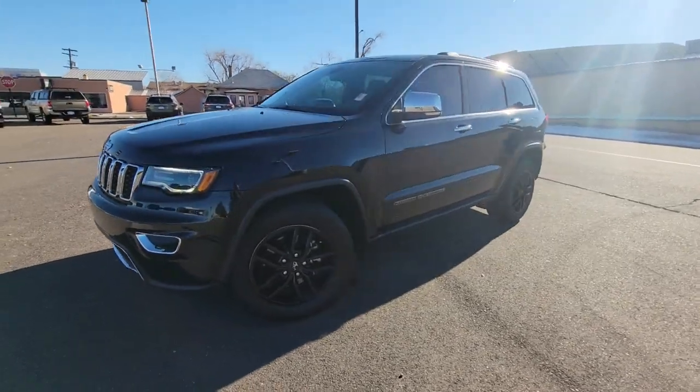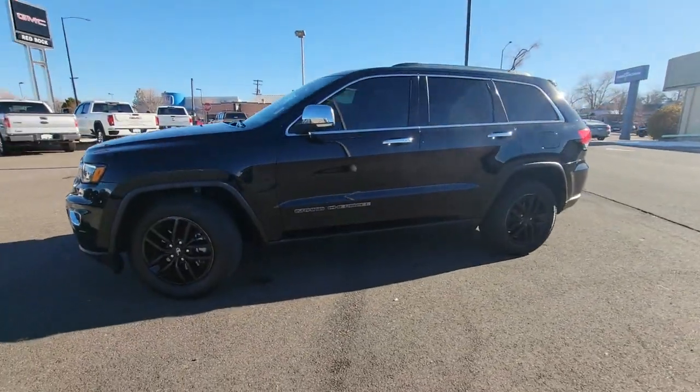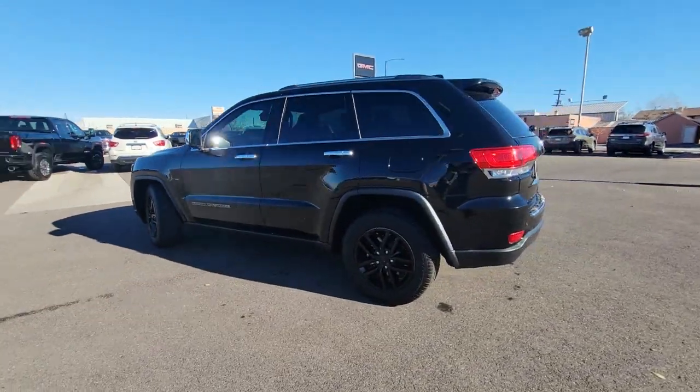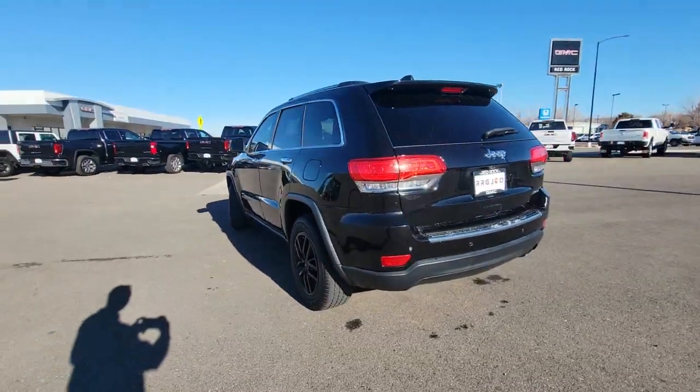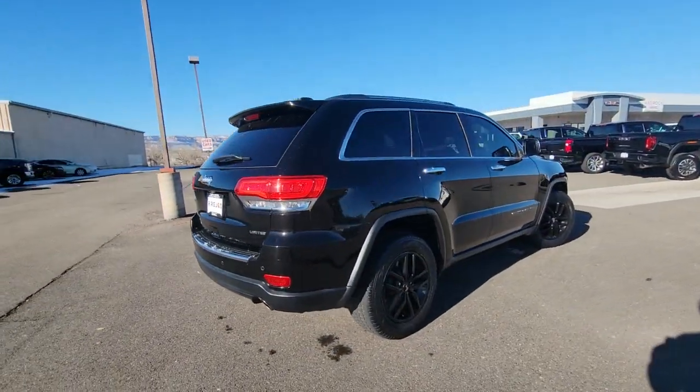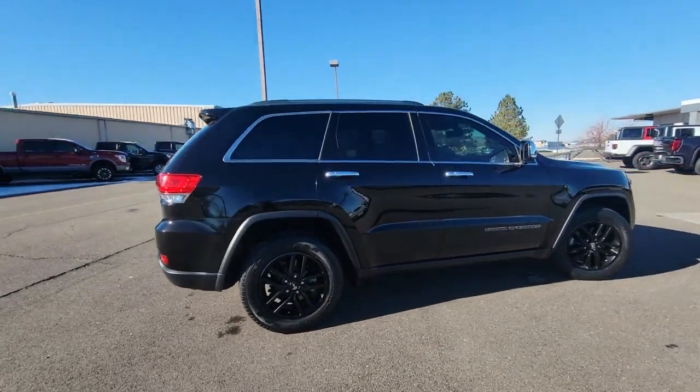You just found the 2017 Jeep Grand Cherokee. With less than 70,000 miles on the odometer, this vehicle provides excellent value. The Jeep Grand Cherokee — the stylish all-terrain SUV that blends comfort, high performance, and rugged capability.